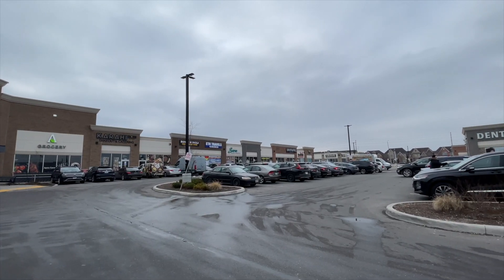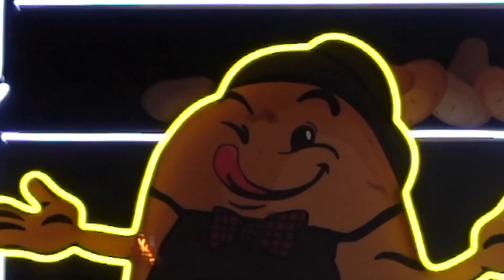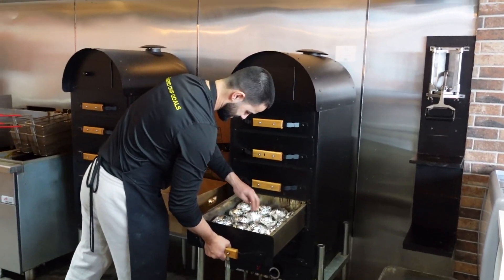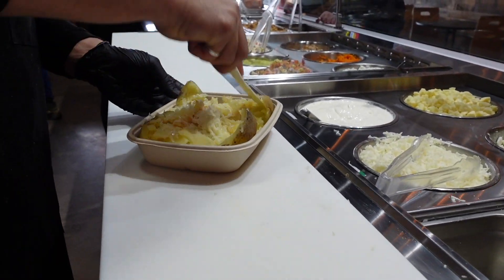Hey gang, we're in Mississauga today to get some food of course and to check out a spot called the Potato Bar. Here they put a new spin on comfort food with a brilliantly smoked potato made in one of their custom smokers, then they load them up with fresh ingredients, amazing toppings, and of course lots and lots of sauce. This looks amazing and I can't wait to stuff my face with it.